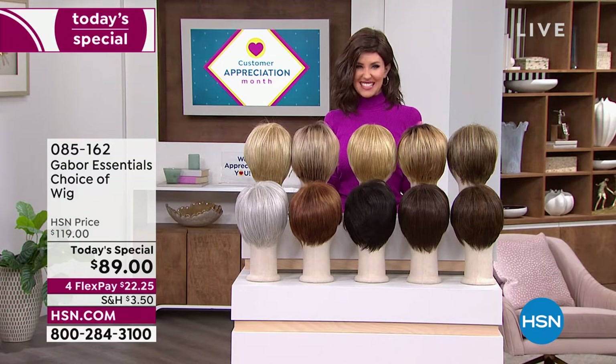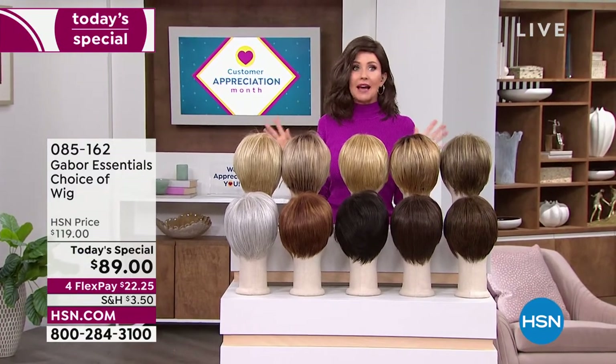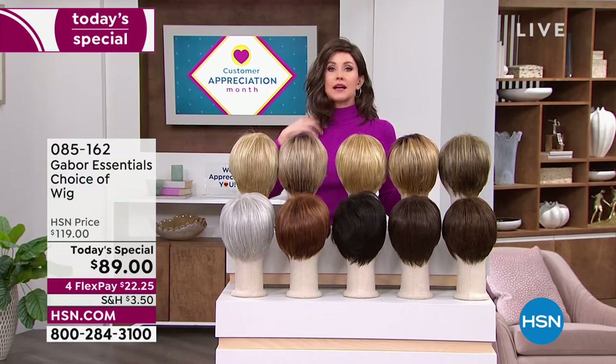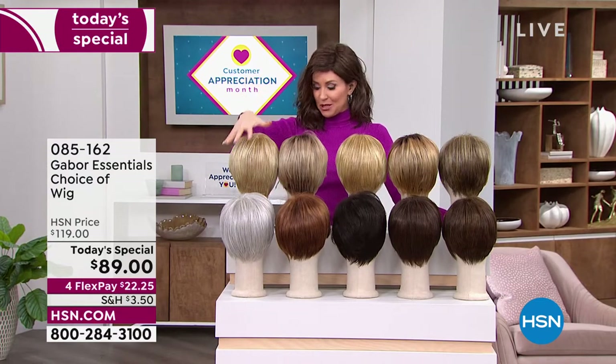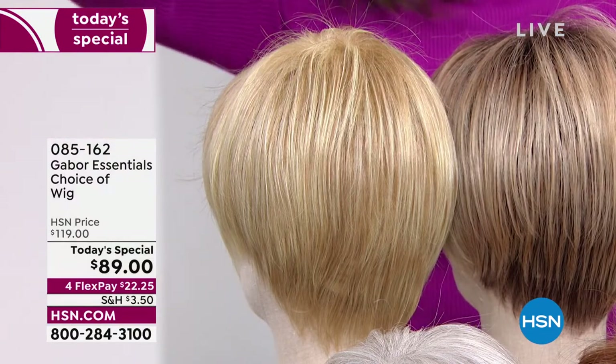If you want to try something new, this is the way to do it — no commitment, easy, no hassle. You don't even have to spray it with hairspray; it's going to pop right out of the box looking just as fabulous. Let me show you the colors, and you can choose any color with any of our styles.